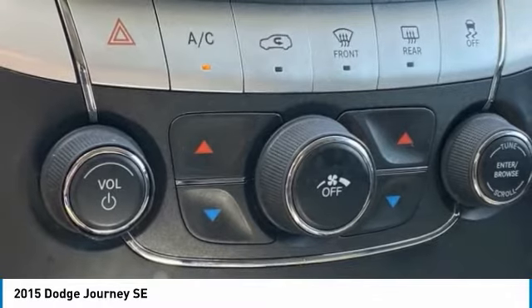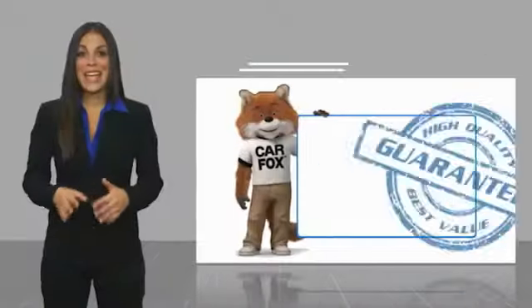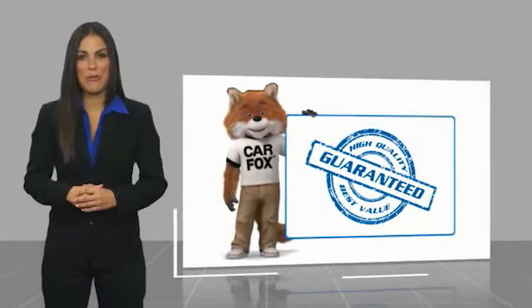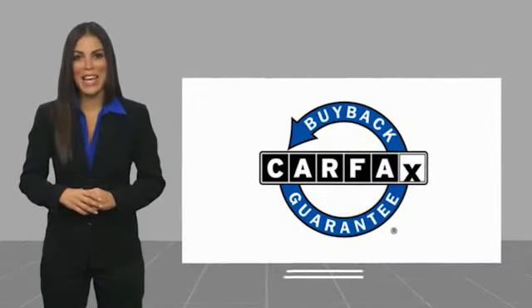Take this vehicle for a spin and see why so many shoppers are now proud owners. Here's another high-quality vehicle with a Carfax vehicle history report. Be sure to find a complimentary copy of this report online or contact the dealership. This vehicle qualifies for the Carfax buyback guarantee.